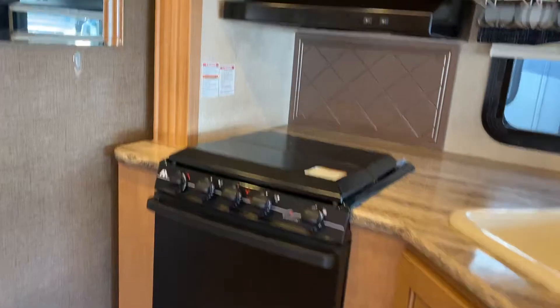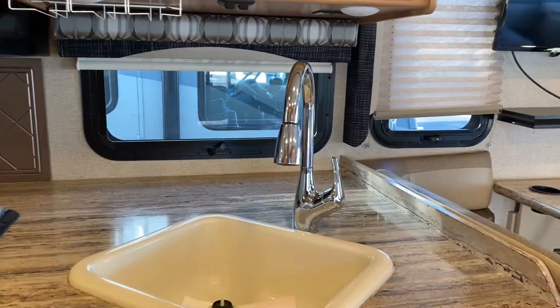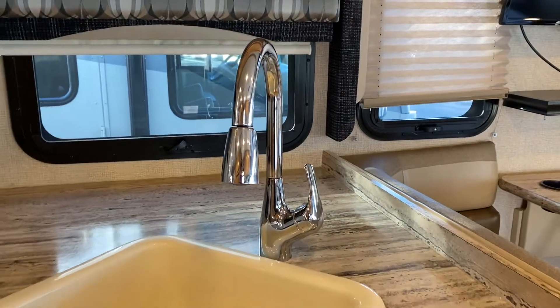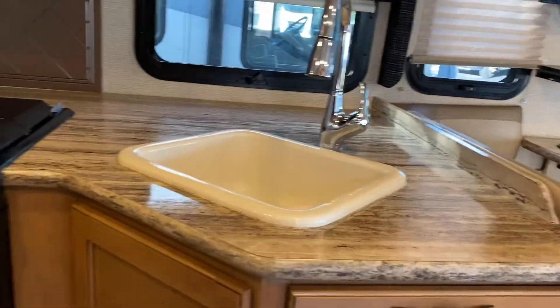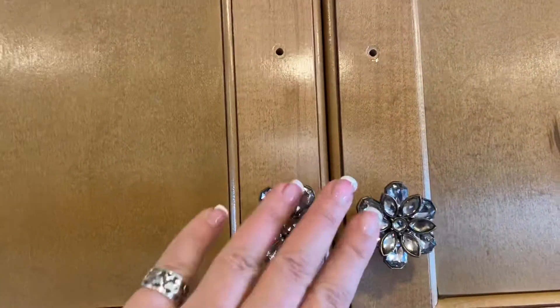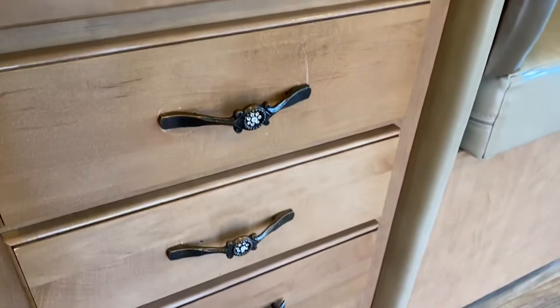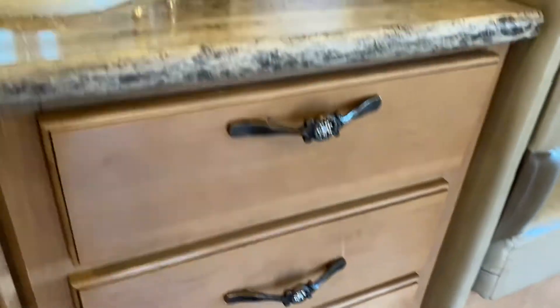Nice size oven. This faucet was not original — they put that in, but it's much bigger than the original one. Another thing they did that was different — this is the only thing I would say — this hardware is not original. You see these holes? This was not original. It usually looked like this, but they changed some of them. Maybe they liked the look of them.